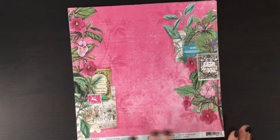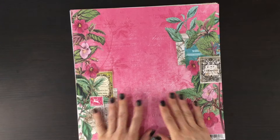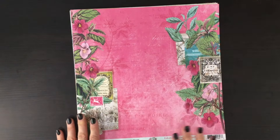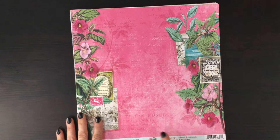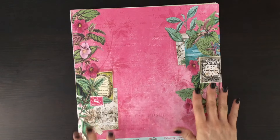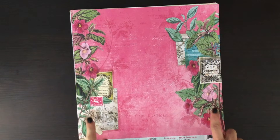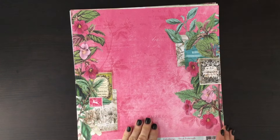I'm really excited to work with it this month. First I'm going to show you all of the papers that we received and then I'll show you all of the other items in this month's kit. This first paper has a beautiful vibrant pink background. There are some images and some text subtly included in that background, and then we also have some florals and some leaves on either side along with some other images.